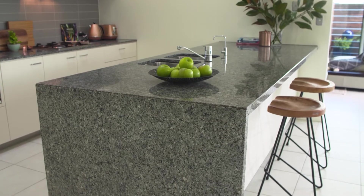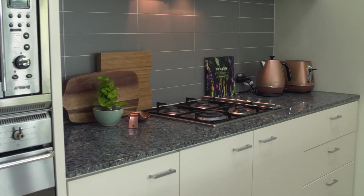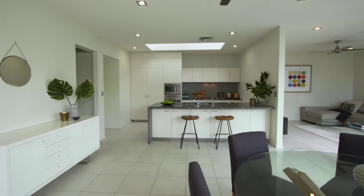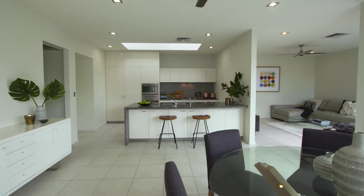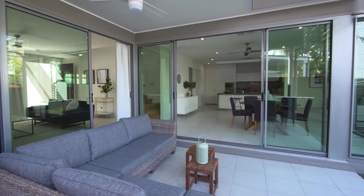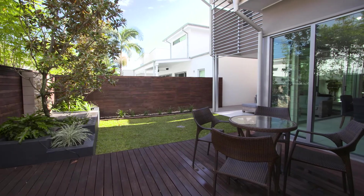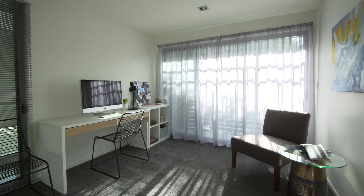Right in the middle of the house you'll find the kitchen. Look at this fabulous granite bench top with its waterfall sides. There's heaps of storage here, and of course it connects not only to the dining area and the lounge area, but also those lovely outdoor lounging spaces.